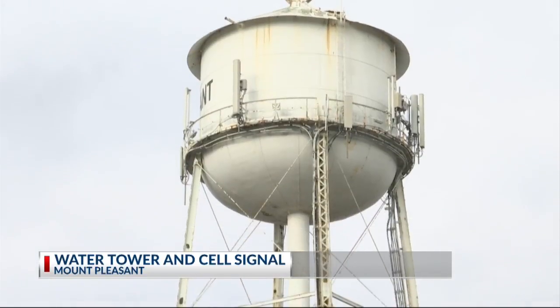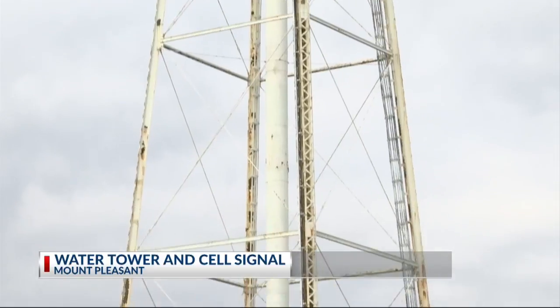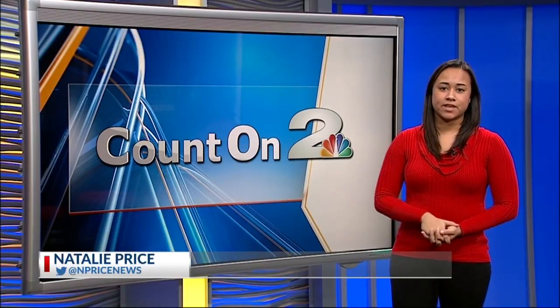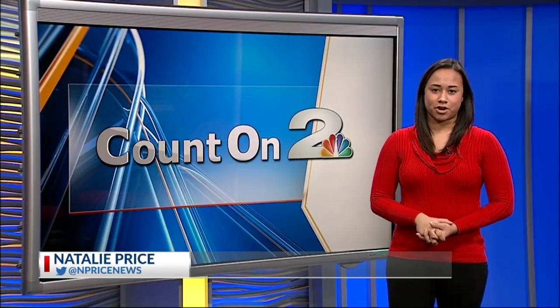The best solution will be the least intrusive, wireless signal-improving option for the lowest price, and Mount Pleasant Water Works wants to hear what you have to say. Mount Pleasant Water Works will hear public comment on this issue until the 22nd. In the studio tonight, Natalie Price, Count On 2.